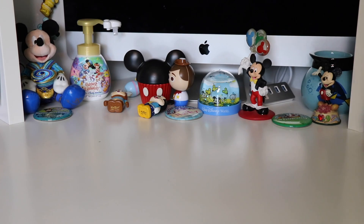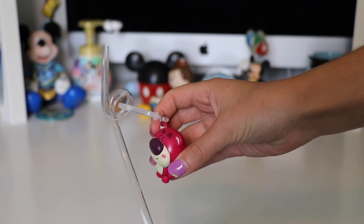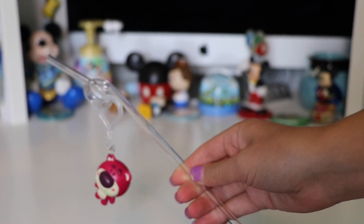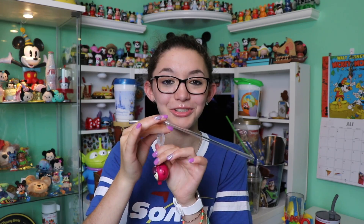Now let's move over to one item I have from Shanghai. My one item from Shanghai is this little straw that one of you guys actually sent to me — it is a little Lilo. I absolutely love the design of this one; the art for it is absolutely adorable. It is a little straw and it is also a keychain so you can take it off.